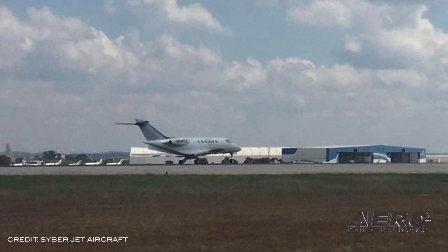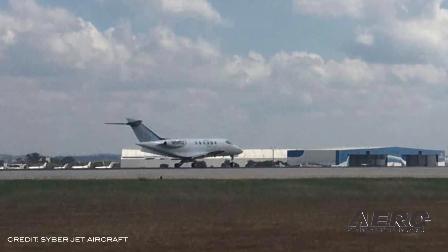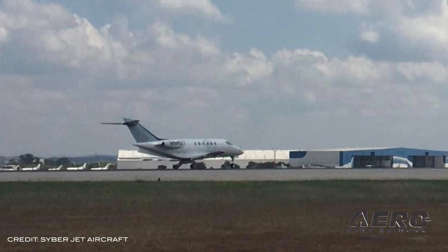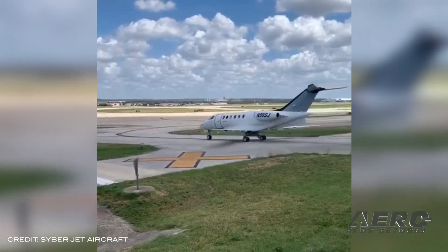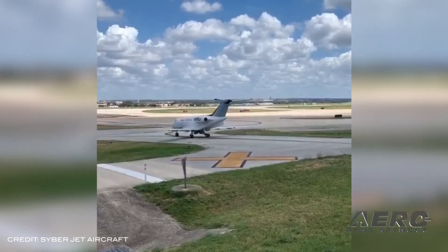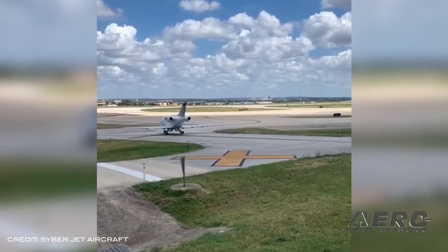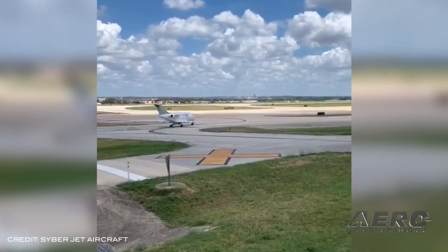The flight was conducted out of their Engineering and Product Development Center at the San Antonio International Airport, and kicked off an 18-month certification test program, which will accumulate an amended type certificate for the SJ-30, followed by immediate deliveries.